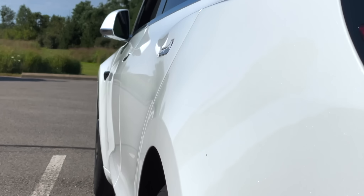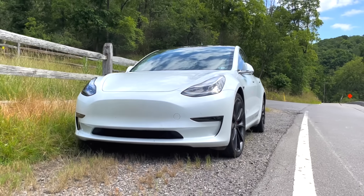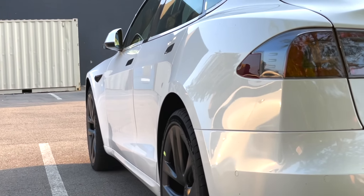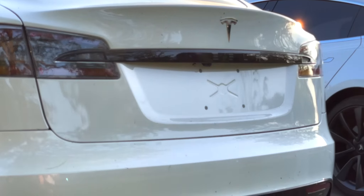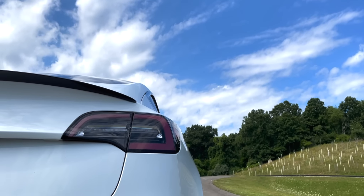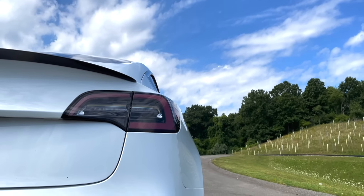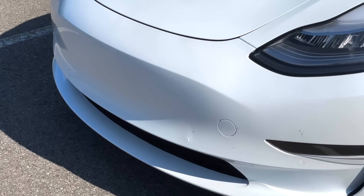I'm going to start off with range and battery degradation because this is the most important thing. What happens if you buy an electric car over 100,000 miles? Usually people keep their cars for roughly 100,000 miles and then trade it in. For the Tesla, the average battery degradation and range loss over 100,000 miles was only about eight percent. These are quote 'million mile cars,' so where will the battery be 500,000 miles down the road — still within the eight-year unlimited battery and drivetrain warranty?